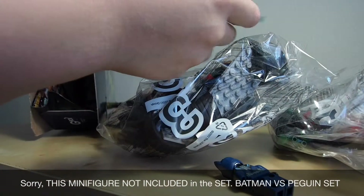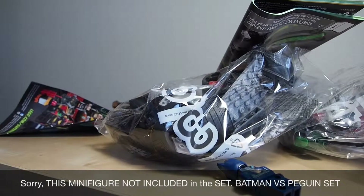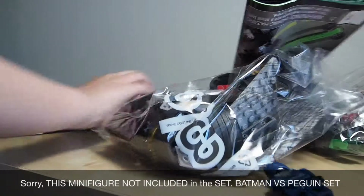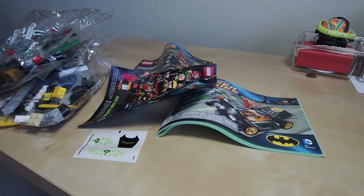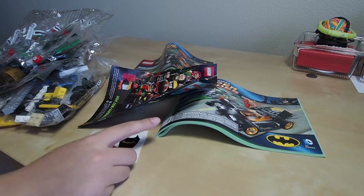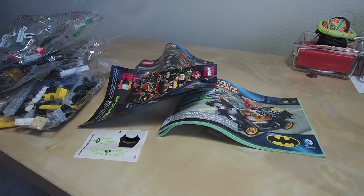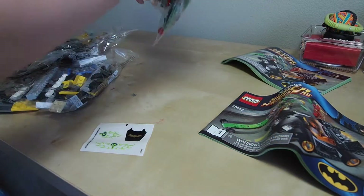Then there's a comic book, two instructions, three bags, and stickers. Let's open this one.